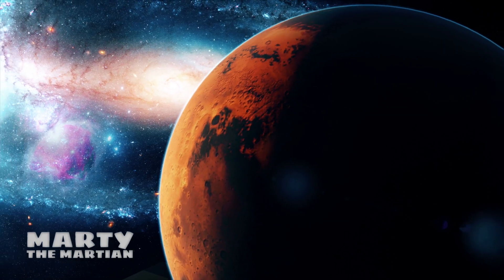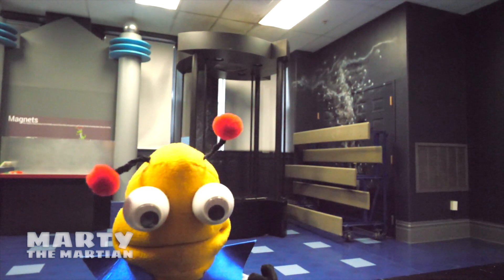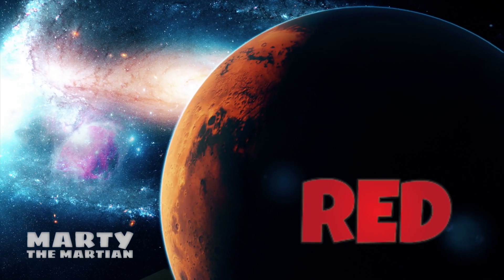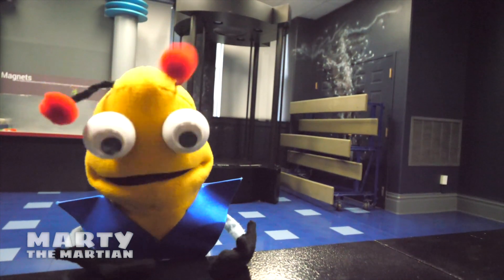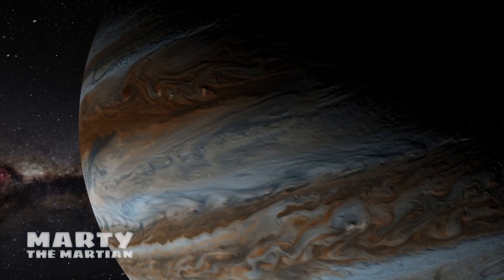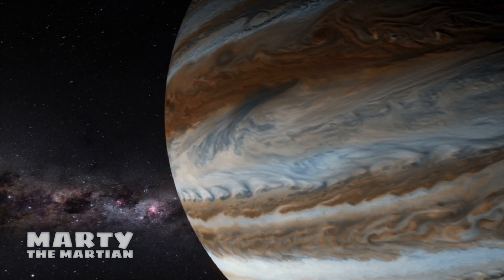Mars is the fourth planet from the sun! It looks like it's slightly smaller than Earth. What color is my planet? That's right — Mars is red! Did you know that they're trying to find life on Mars? Maybe in the future we can live there and you guys can come to my whole planet! Five — Jupiter! That's our big gas planet. If you remember gas, we learned that in our game!